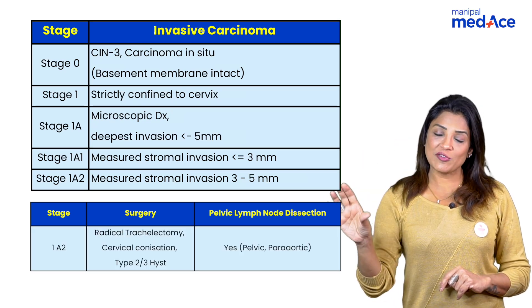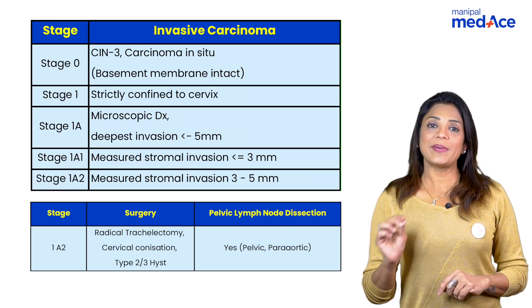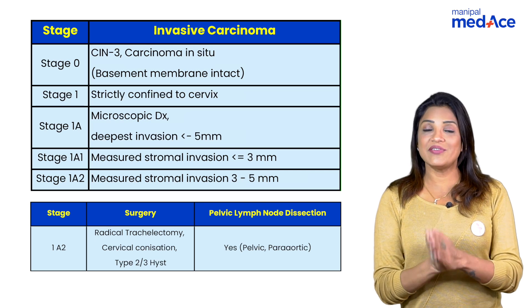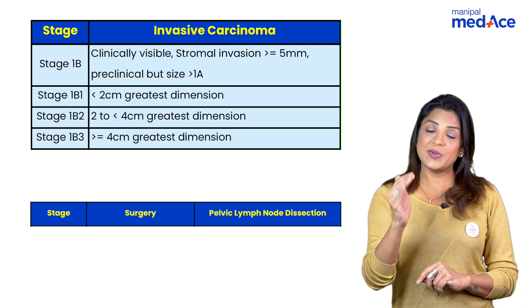In stage 1a2, when stromal invasion is up to 5 mm, you go for radical trachelectomy along with a type 2 or type 3 hysterectomy — never type 1. Pelvic and para-aortic lymph node dissection must be done beyond stage 1a1. It is only in stage 1a1 LVSI negative that you do not perform lymphadenectomy.